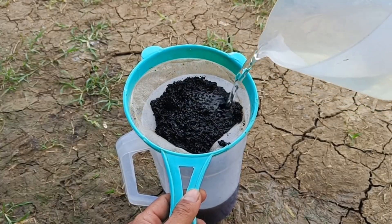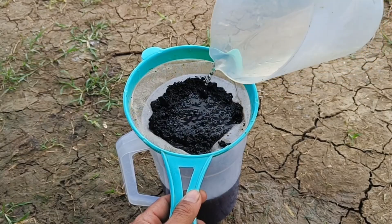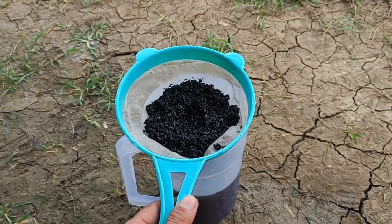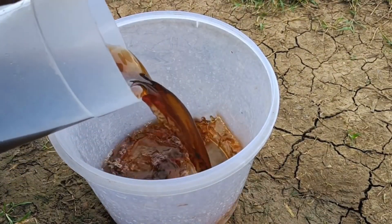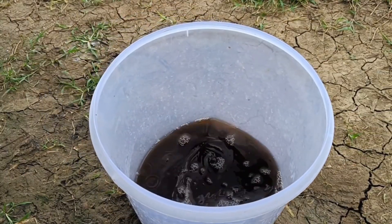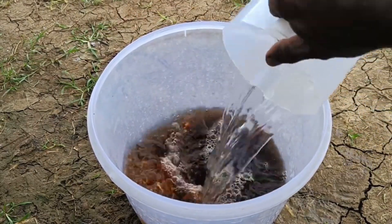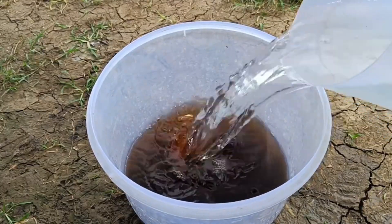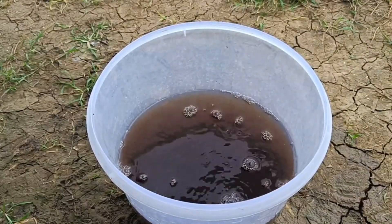Place the coffee grounds in a bucket, then pour in water — about five tablespoons of grounds per one liter, or two cups per five gallons of water — and stir well. Let the mixture sit for at least 12 hours or overnight to allow nutrients to dissolve. Then strain to separate the grounds; the remaining liquid is your fertilizer solution. Coffee grounds are rich in nitrogen, phosphorus, potassium, magnesium, and calcium. Dried coffee grounds can also be sprinkled directly onto the soil or mixed with compost.